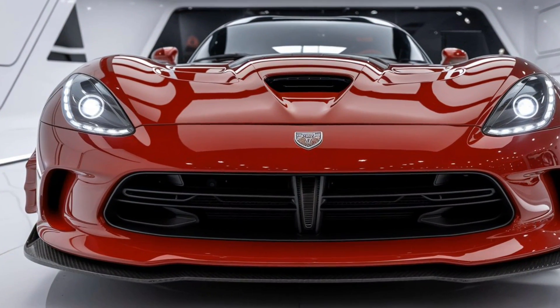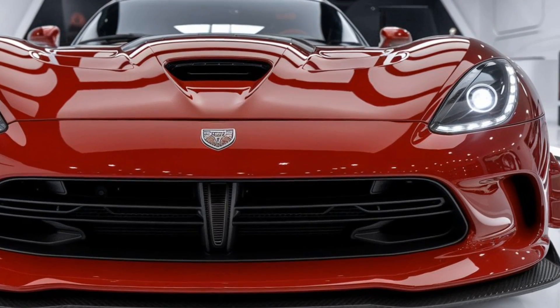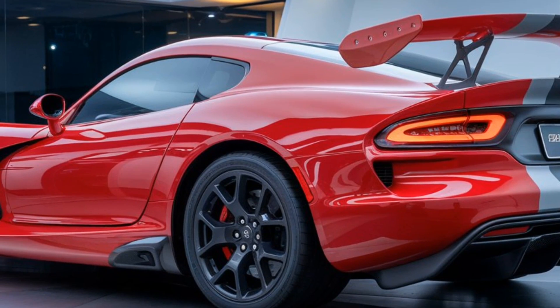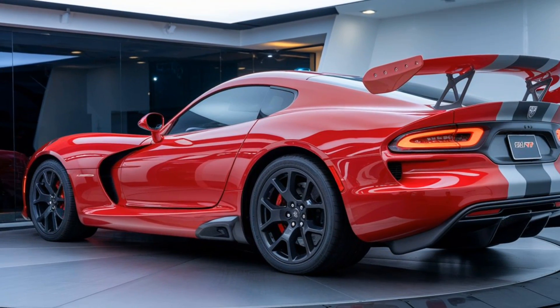Thanks for watching today's episode of Future Cars Updates. If you liked this video, be sure to hit that like button, and don't forget to subscribe for more in-depth reviews and sneak peeks at the latest cars hitting the market. Let us know in the comments — what do you think of the 2025 Dodge Viper SRT? Is it everything you hoped for? See you next time.